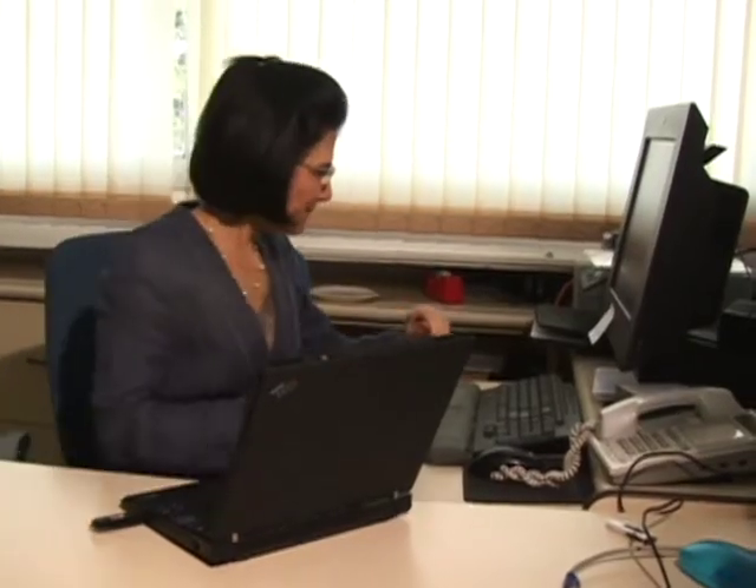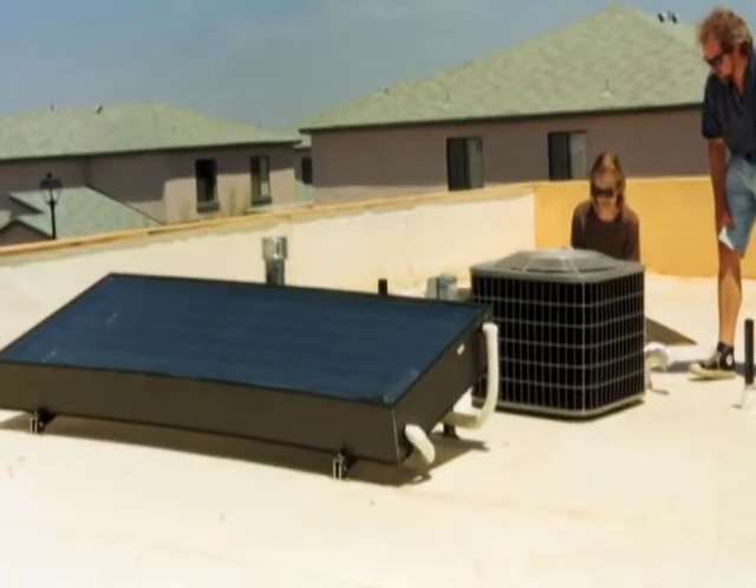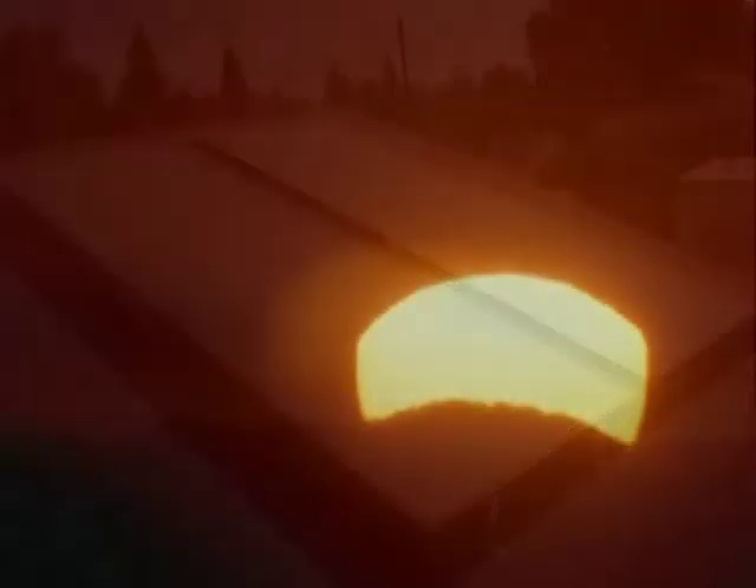There is a huge need to increase the consumption of solar energy. We have a huge potential, but we are not actually utilizing it. So it is urgent to develop means to be able to utilize this solar energy.